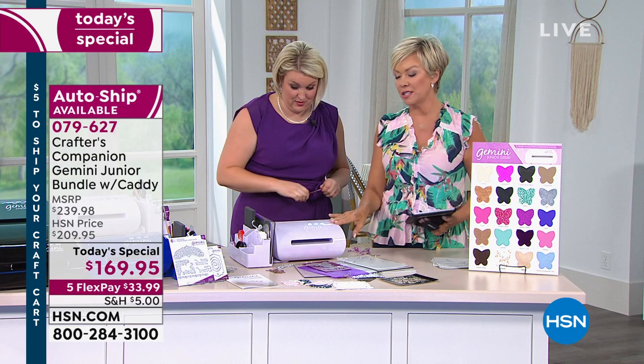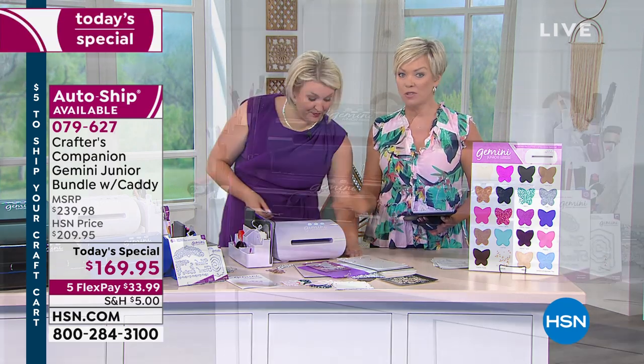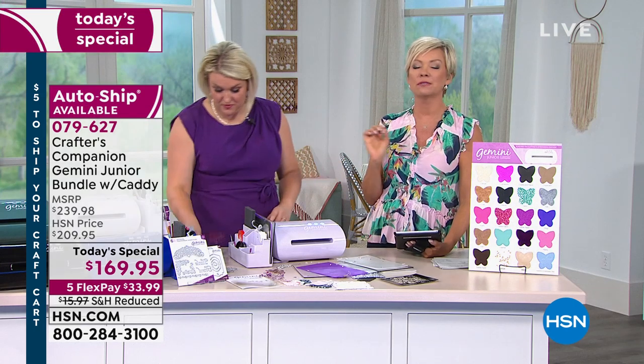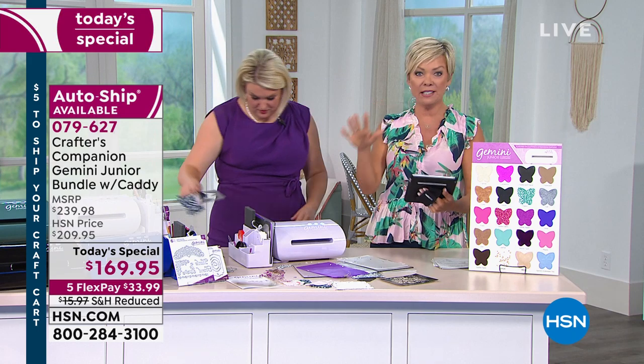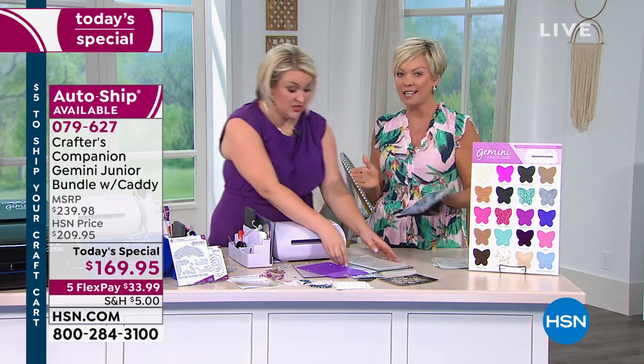Think about this — the Gemini Junior elsewhere is only available in white and that's $199. So $30 off the Gemini Junior with exclusive colors at HSN, adding in the matching caddy and plates. Any dies you've got you can use here as long as they're within that 6x9 inch framework — which covers about 98% of the dies in our collection.